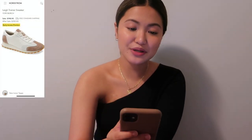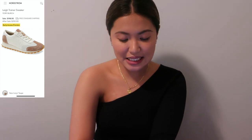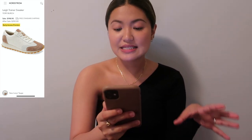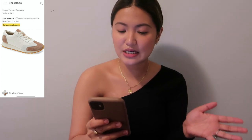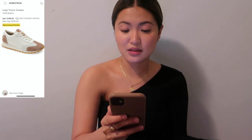Then there's the Tory Burch Laidy Trainer Sneaker — a $292 value for $198.90, in a new ivory and taupe combination. It's similar to Reebok and Nike designs but with the Tory Burch logo on the side and back. I feel like it's going to match a lot of nude tones.